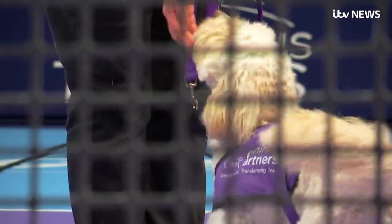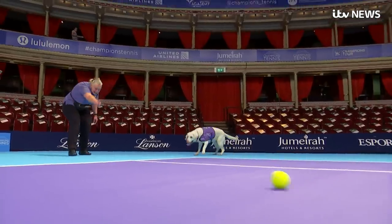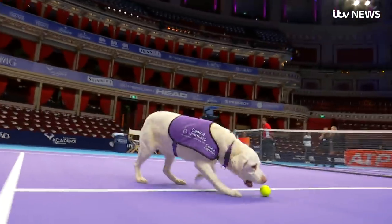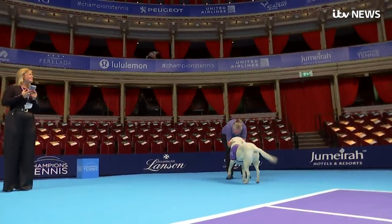This is the first time dogs have been used on the tour. It features retired players on an impressively converted court at one of London's most famous concert halls. But with these ball boys and girls, eyes may well be drawn to behind the baseline.